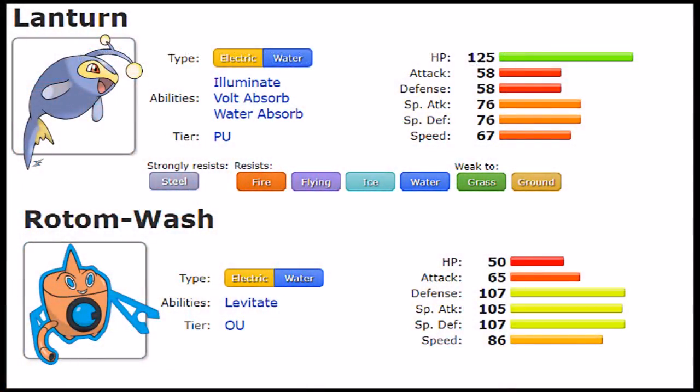First, let's go over their typing. Electric and Water is a very exclusive typing — these two are the only ones who actually have it, and it's one of the best combinations in the game. Lantern was introduced in Generation 2 and Rotom-Wash in Generation 4, so there are a lot of generations that haven't revisited it, which is a missed opportunity. As a sole Water type, it's not necessarily the best, but as an Electric type with Water access, you counter Ground types really well.